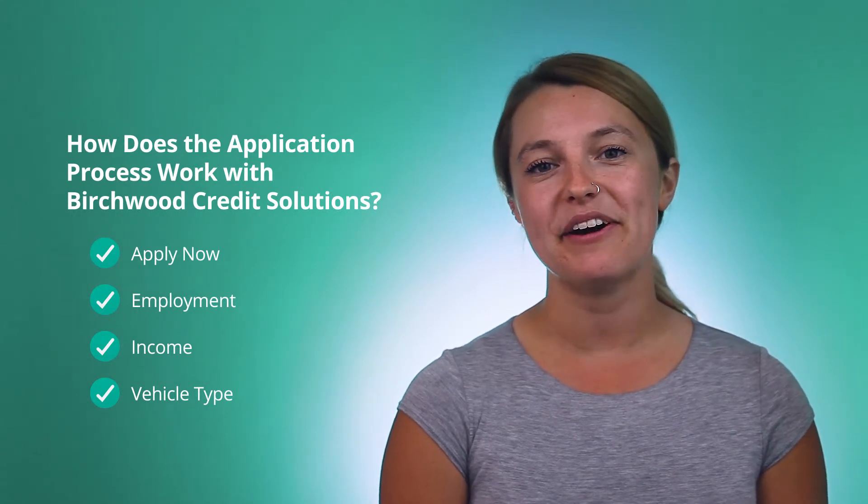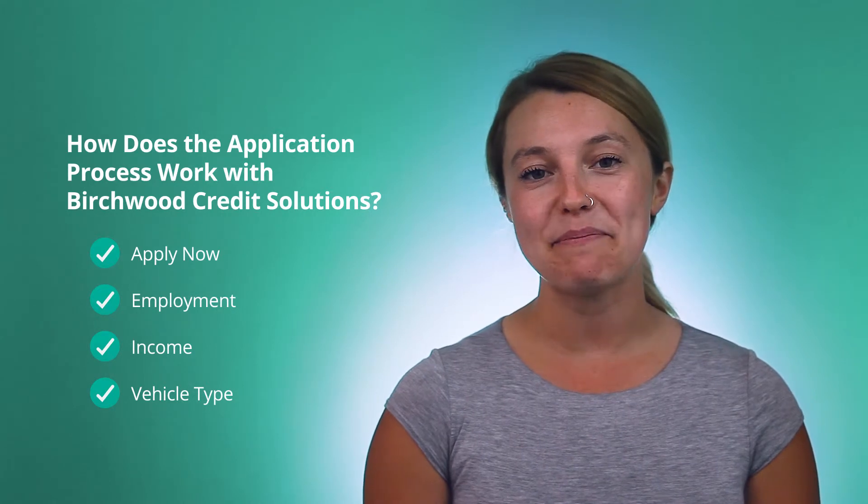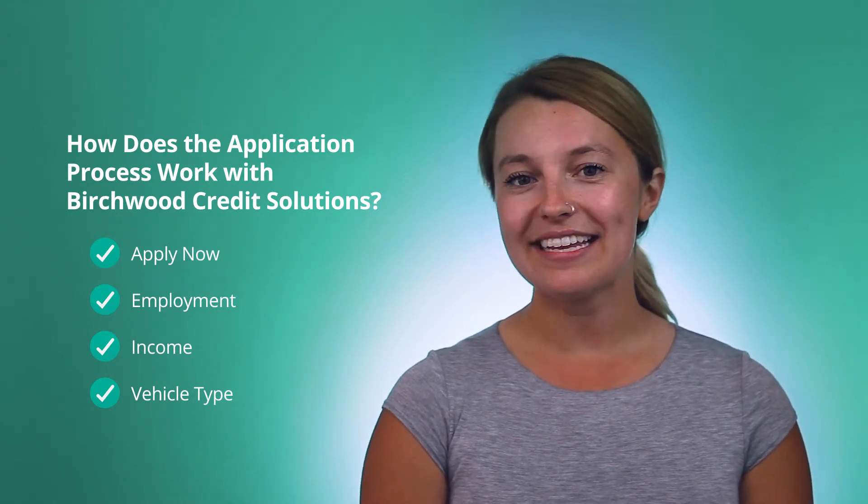From there, one of our team members will contact you within 24 hours. They'll go over the next steps and ask you a bit more information about your current financial status. After that, if we've gathered all the information needed, we can take you from application to approval and even driving a car within two to three days.